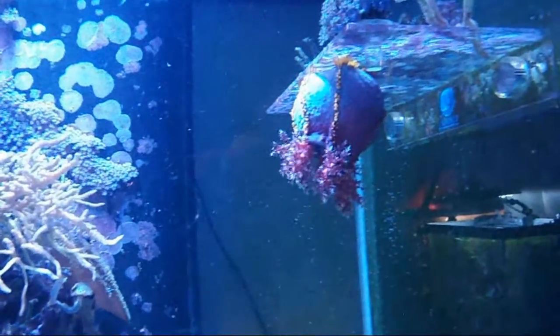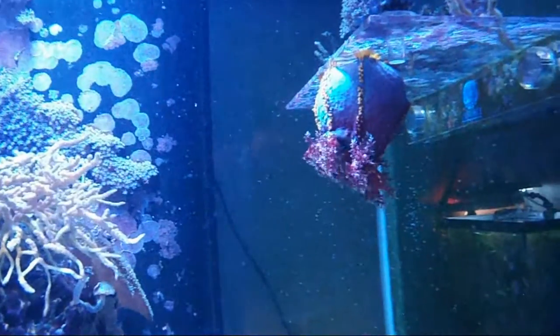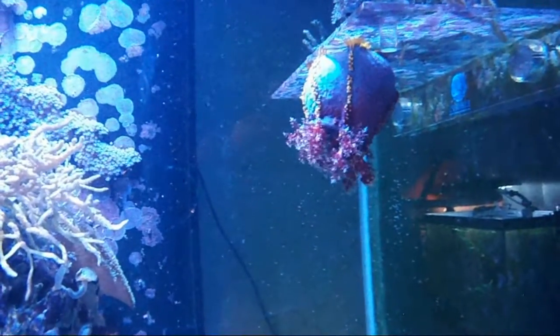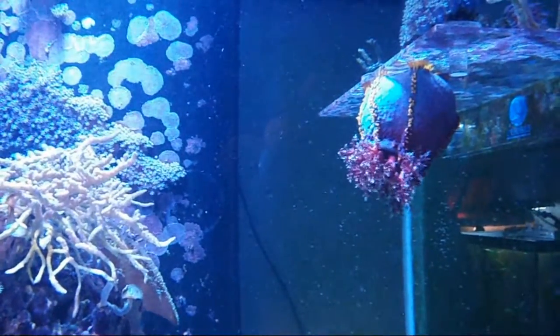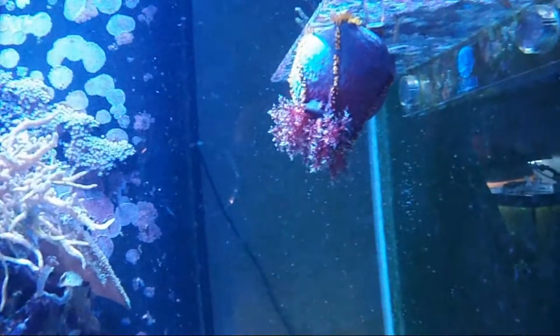They also seem to enjoy baby brine shrimp whenever I feed the corals and the fish. This guy really extends those feeding appendages. The feeding appendages will filter everything out of the water, and there's a mouth directly in the middle — it moves those to the mouth. So you can actually watch the action sometimes of that happening.